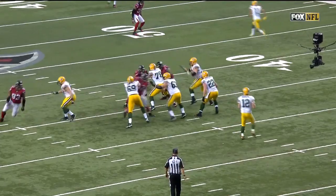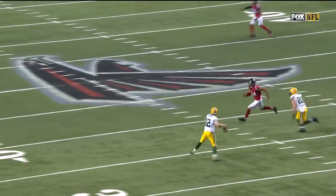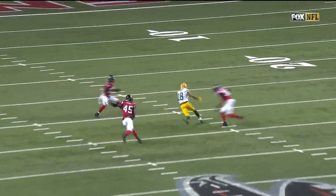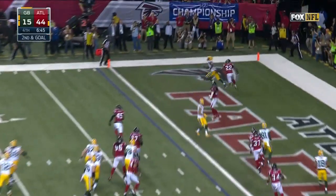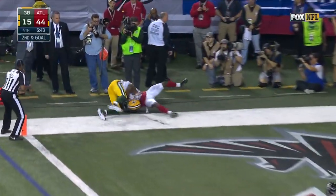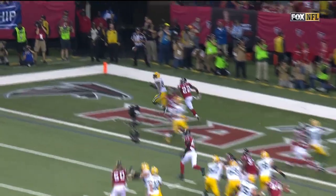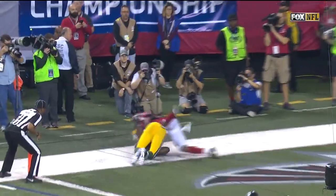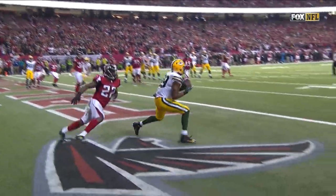Aaron Rodgers outside the pocket, able to buy some time — we've seen it so many times. Second and goal, pass caught for the touchdown — Jared Cook. He draws the rookie Keanu Neal, and Rodgers throws the ball and makes Cook go get it. They're able to come away with a touchdown on this drive. They'll go for two and the onside kick.